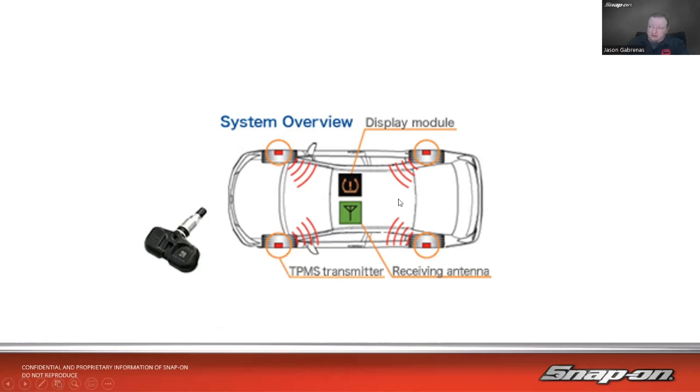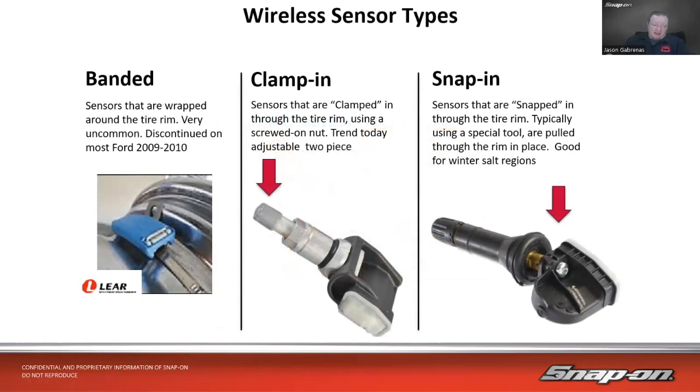There are a few different types of sensors. The least common is the band type — used by Ford early on. The sensor was wrapped around the tire rim using a metal strap on the inside, and it would just ride around there. Ford discontinued this on most vehicles around 2009–2010, so anything after that won't use it.